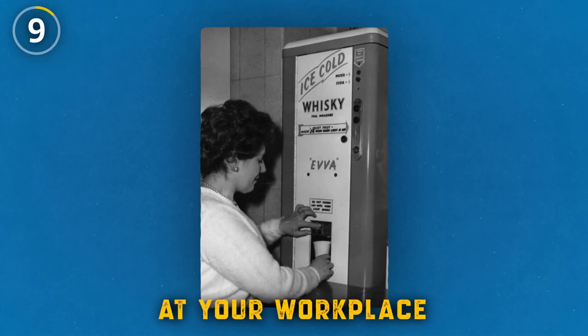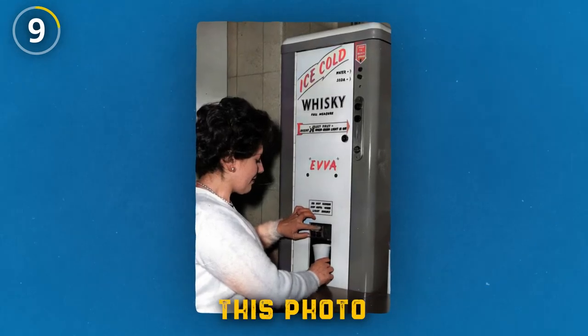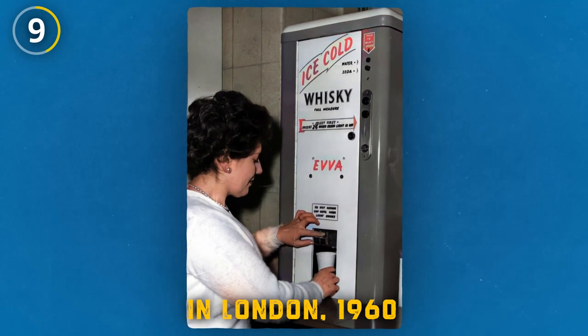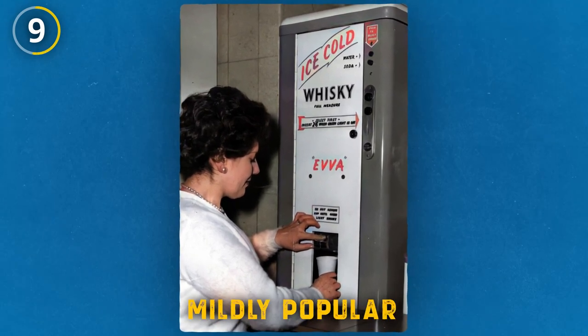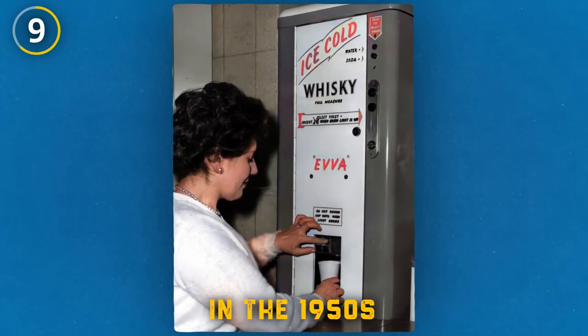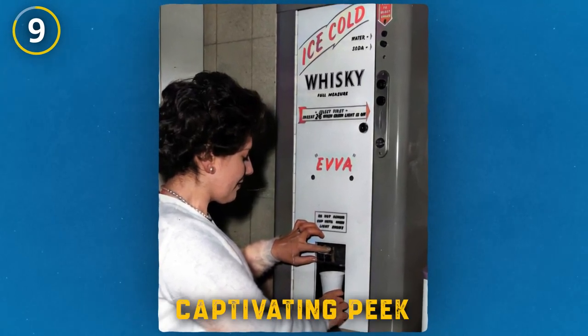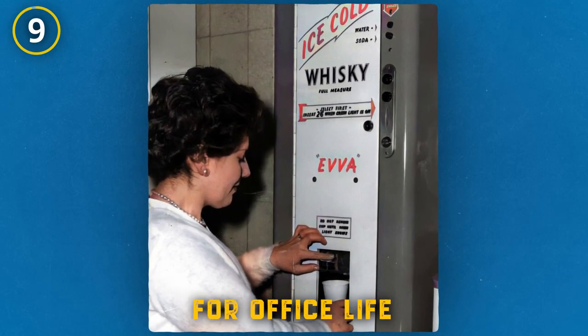Imagine finding a whiskey dispenser at your workplace. This photo from the Second Automatic Vending Exhibition in London, 1960, shows a machine that became mildly popular in the 1950s and '60s. While it never became widespread, it's a captivating peek into the past vision for office life.